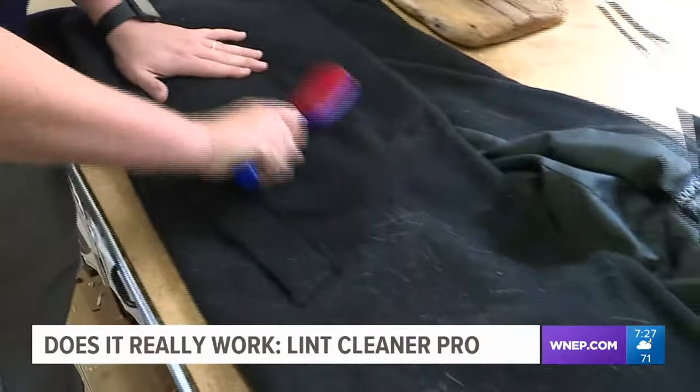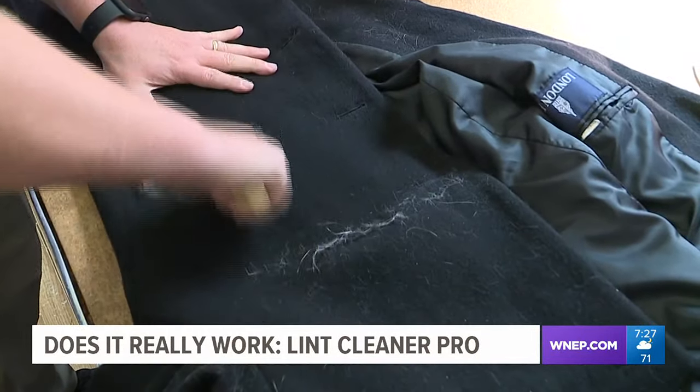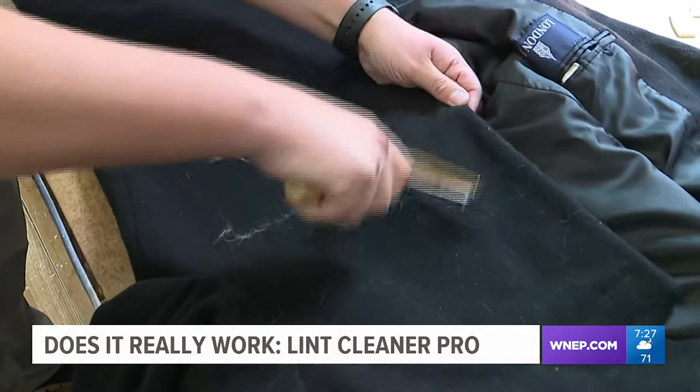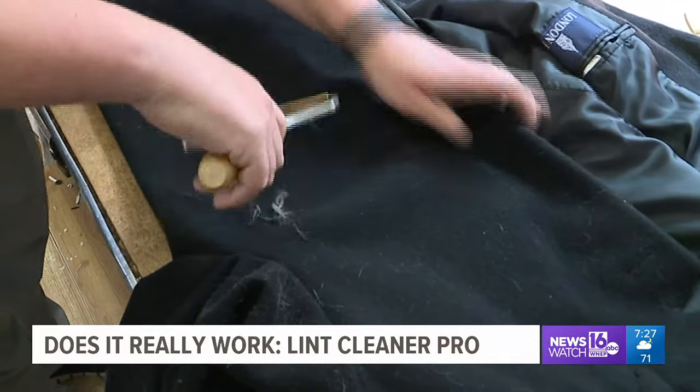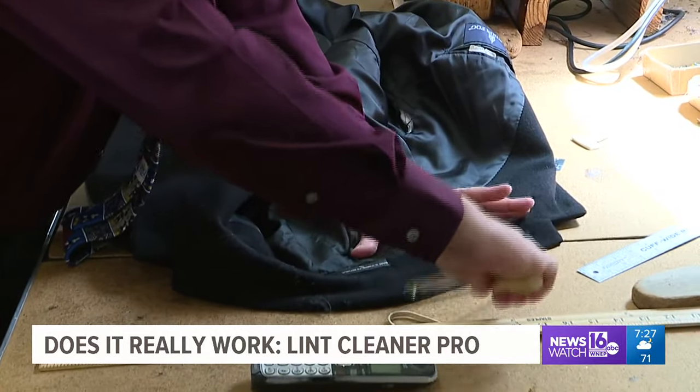Now we use Lent Cleaner Pro. Check it out — just a few swipes, all the cat fur is gone, and it takes the pilling with it as well. This product can be used on other things, like furniture, pillows, and carpets.